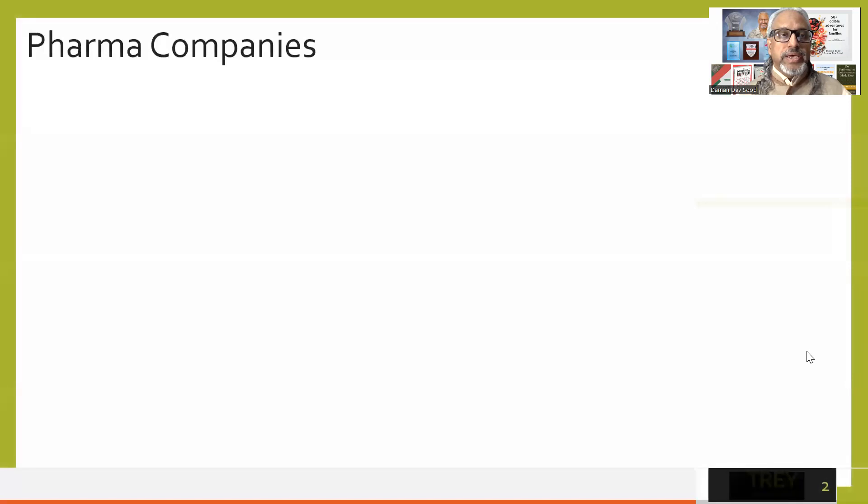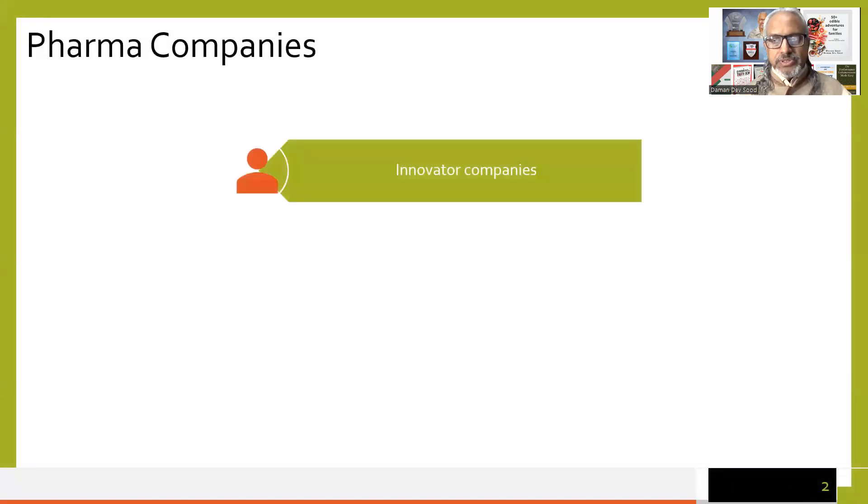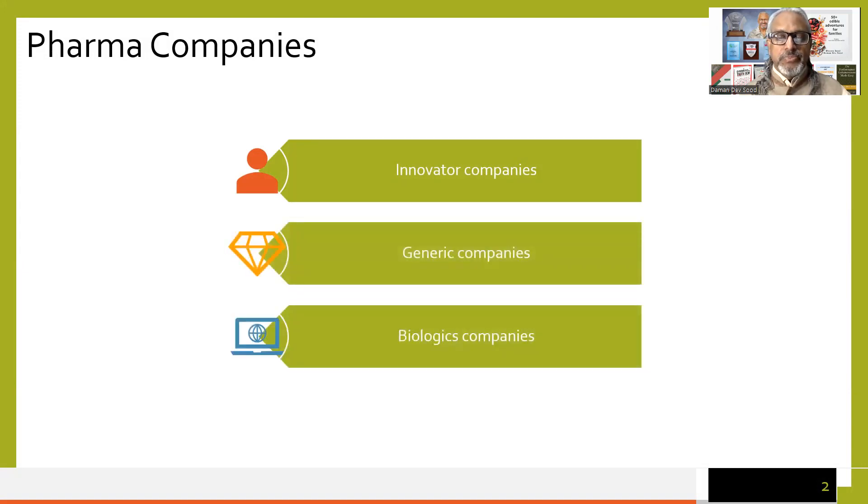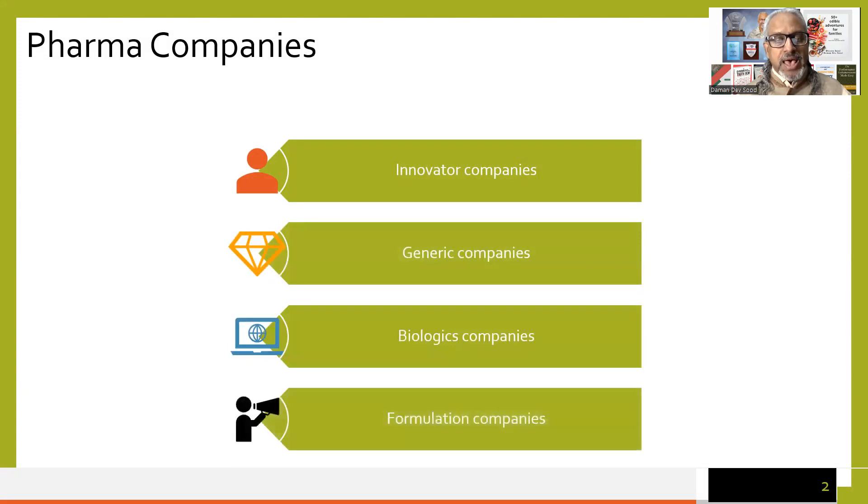A quick look at the industry itself — it has some features which are unique to this industry. There are four types of companies: innovator companies, generic companies, biologics companies, and formulation companies.